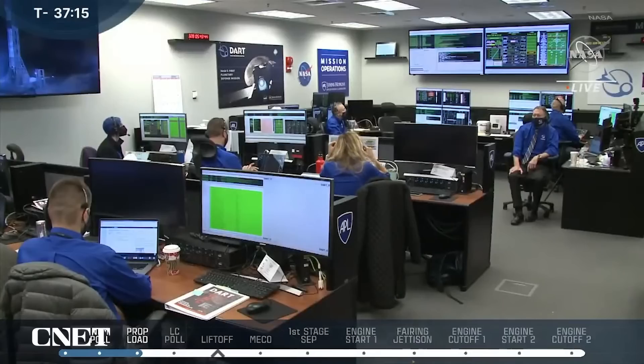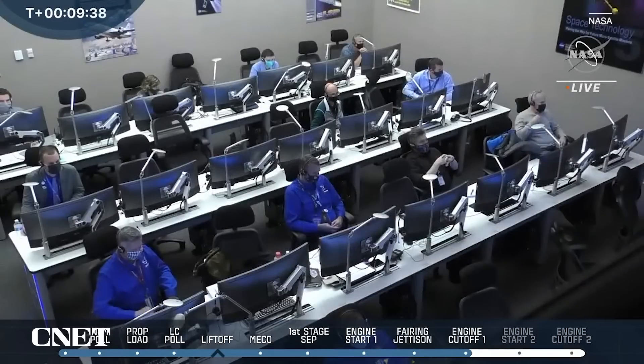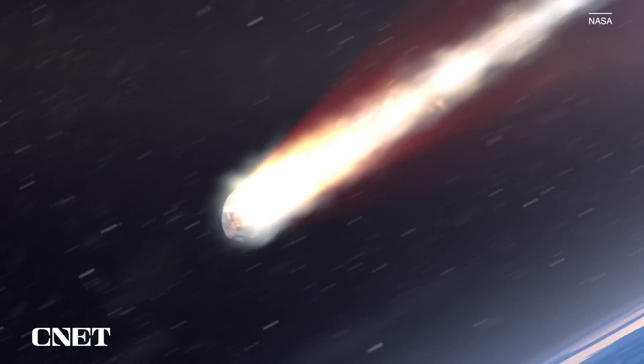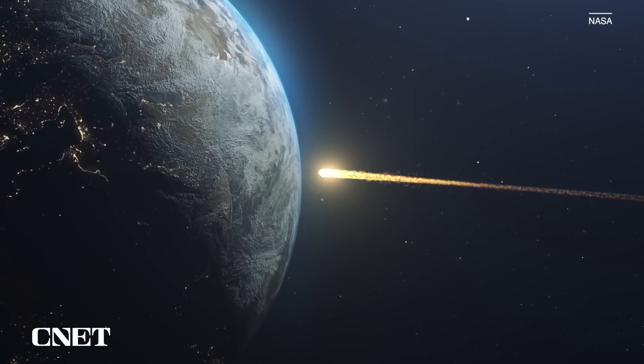And it worked. Aside from getting some amazing live-streamed footage, NASA also got a lot of great scientific data on how to protect our planet, so that if we ever find a killer asteroid set to collide with Earth, we know how to stop it — or at least nudge it out of the way. We might have just found our Get Out of Apocalypse free card.